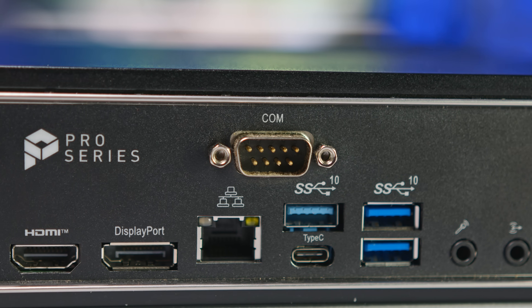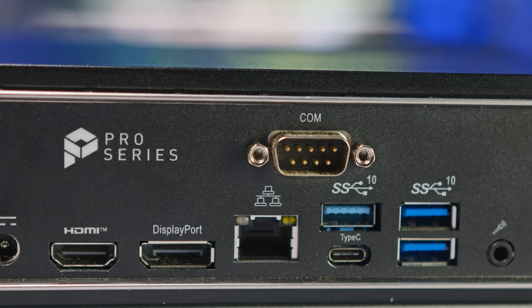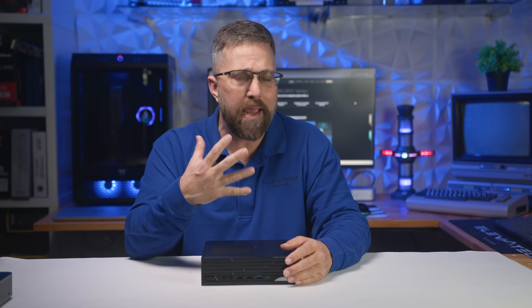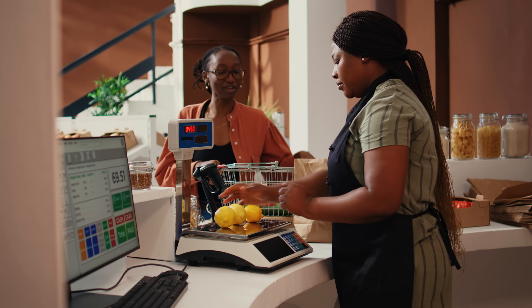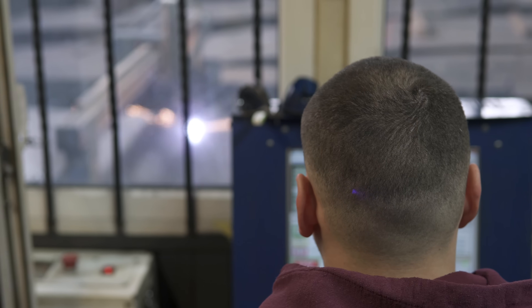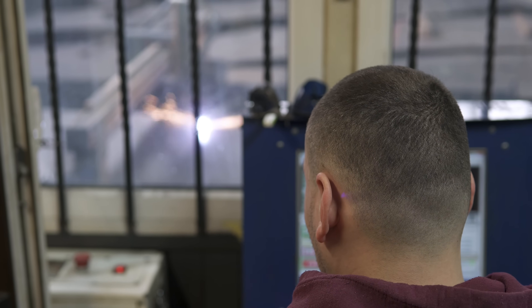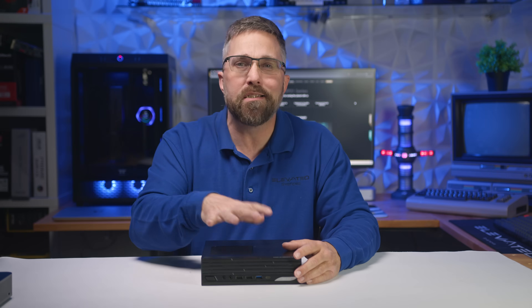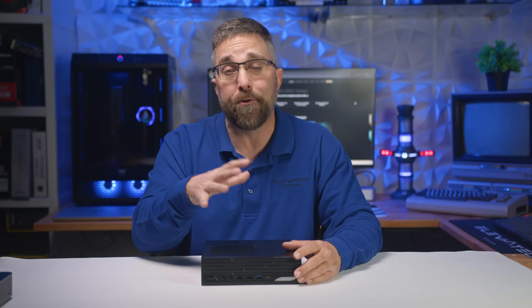Finally, there's a serial COM port, meaning this system still supports legacy devices that small and medium-sized businesses may still rely on — whether that's an old point-of-sale machine, a receipt printer, industrial equipment, networking hardware, lab instruments, or diagnostic tools — anything that doesn't play nice with USB-to-serial adapters.